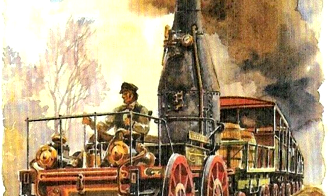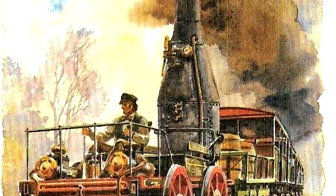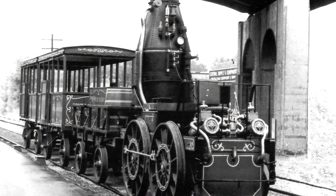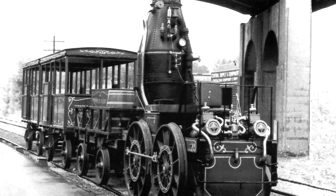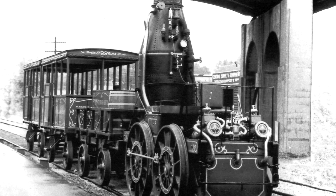But unfortunately, the Best Friend was not long for the world, as an incident on June 17th, 1831 would show. As the Best Friend was in operation, the fireman opted to do something terrible — just the worst thing he could have done. As most of you are probably aware, a steam locomotive usually operates with two people: an engineer, or driver, and a fireman.